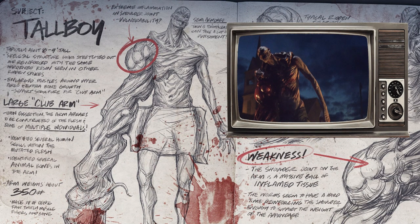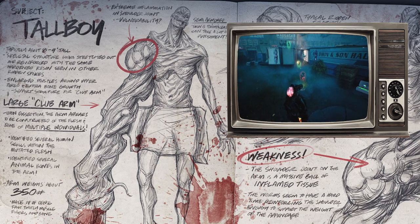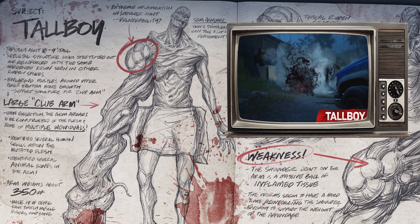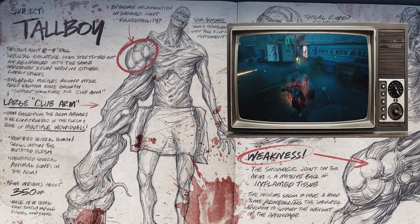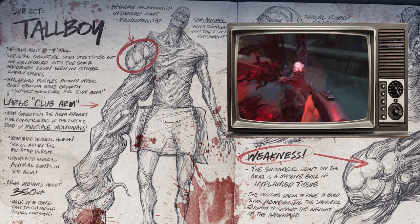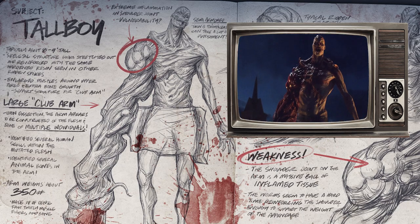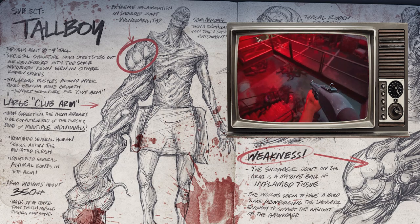Let's start with the Tall Boy. On the top left it says: subject — Tall Boy, typically about eight to nine feet tall, skeletal structure looks stretched out and reinforced with the same hardened resin seen in other Ridden, spikes enlarged muscle around upper torso plus extra bone growth support structure for club arm. Large club arm — upon dissection the arm appears to be constructed of the flesh and bone of multiple individuals. Several human skulls identified within the mutated flesh, several animal bones in the arm. Arm weighs about 350 pounds, made up of dense fast twitch muscle fibers and bone.